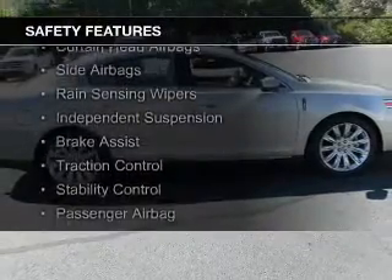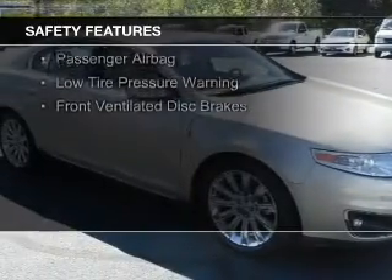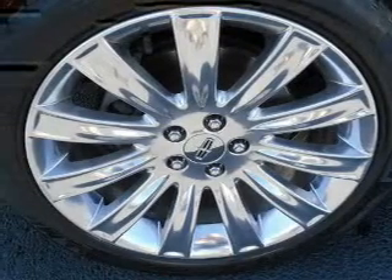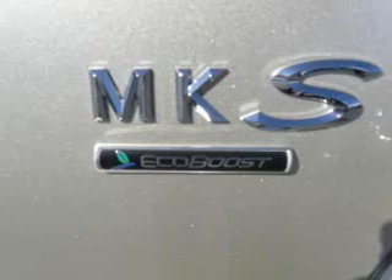Safety was made a priority with these features: curtain head airbags, side airbags, rain sensing wipers, independent suspension, brake assist, traction control, stability control, a passenger airbag, low tire pressure warning, and front ventilated disc brakes — great quality at a great price.